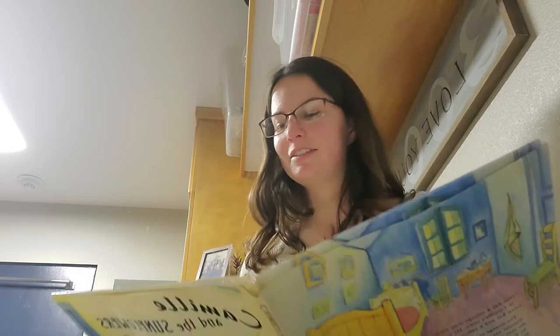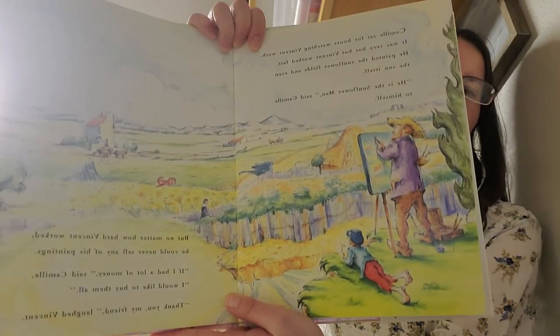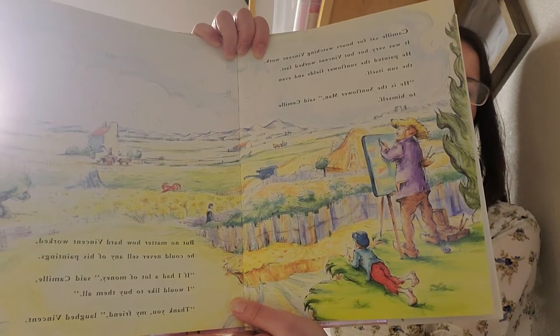"If I had a lot of money," said Camille, "I would buy them all." "Thank you, my friend," laughed Vincent. One afternoon, as Camille and Vincent were coming back from the fields, some of the children from Camille's school were waiting. They shouted at Vincent and threw stones at him. Camille wanted them to stop, but what could he do? He was only a small boy. At last, he ran home in tears.